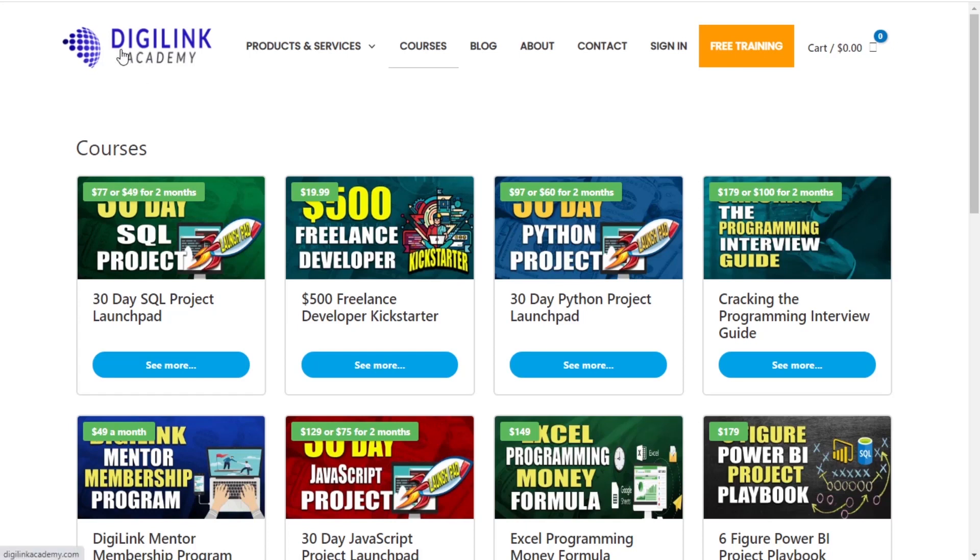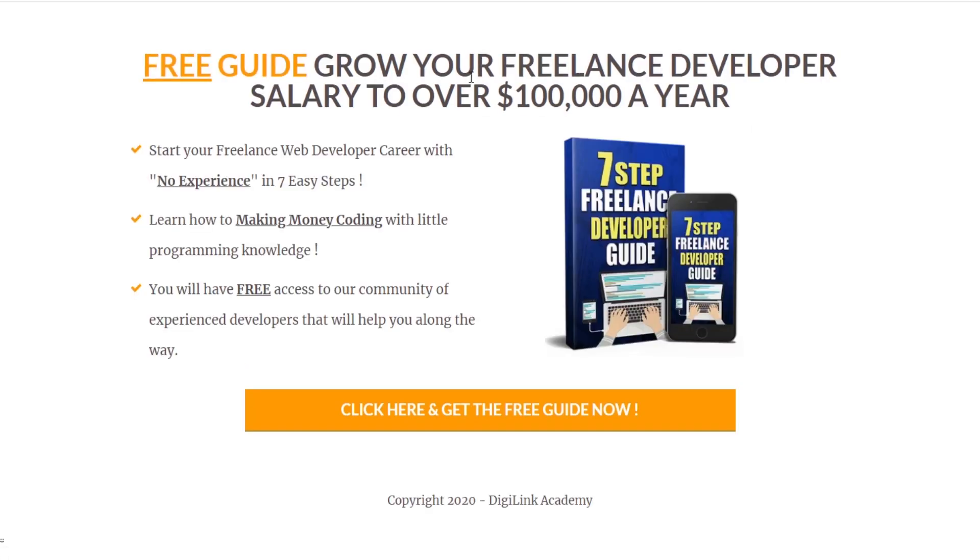This video was brought to you by DigiLink Academy, your number one source for learning programming fast and getting to that six-figure freelance salary you desire. Our courses include our SQL project course, our freelance Kickstarter, our Python course, our interview programming course, and much more. Go ahead and click the link below to get our free seven-step freelance guide so we can help take your career to the next level.